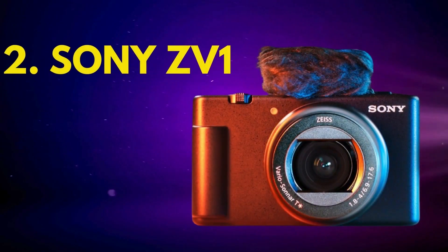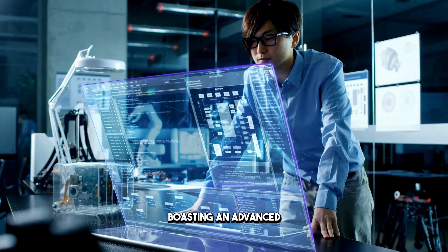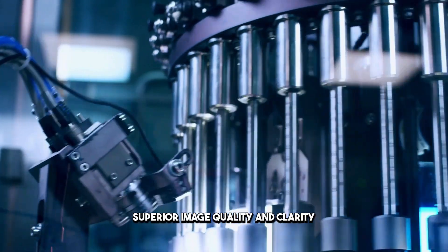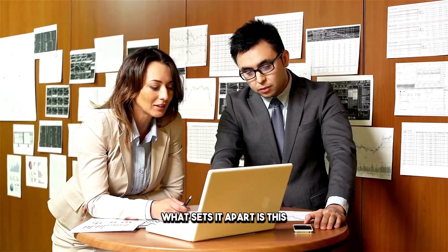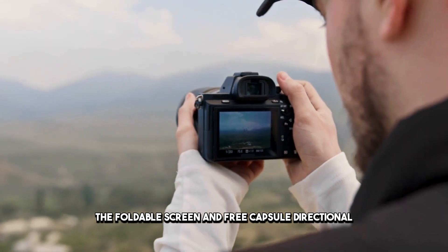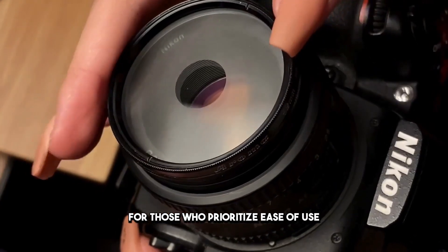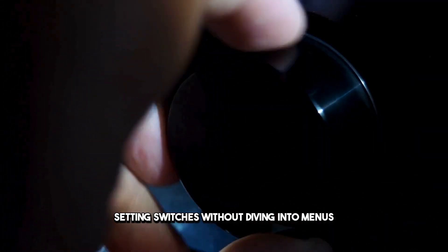Number two: the Sony ZV-1. Let's delve into why the Sony ZV-1 is the best-value vlogging camera in 2024. Boasting an advanced compact 1-inch sensor, the ZV-1 ensures superior image quality and clarity, giving your vlogs that professional edge. What sets it apart is its vlogging-specific features, making it an ideal choice for content creators. The foldable screen and free-capsule directional microphone make recording a breeze.